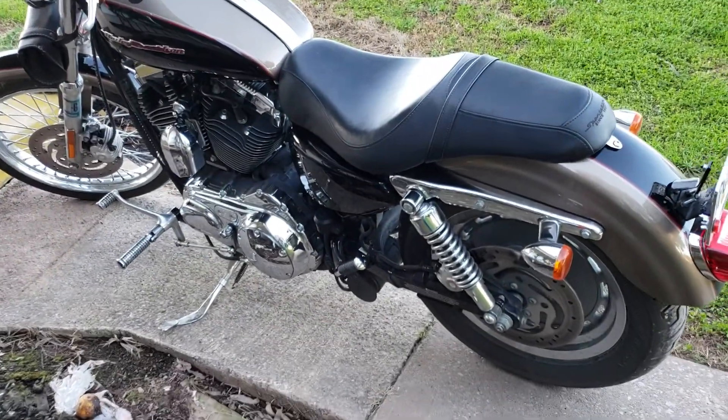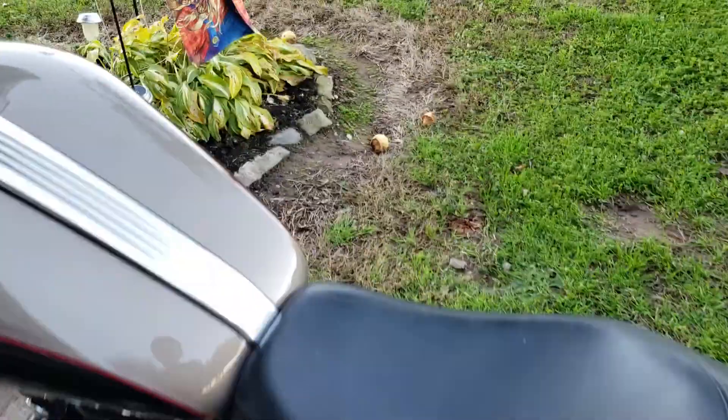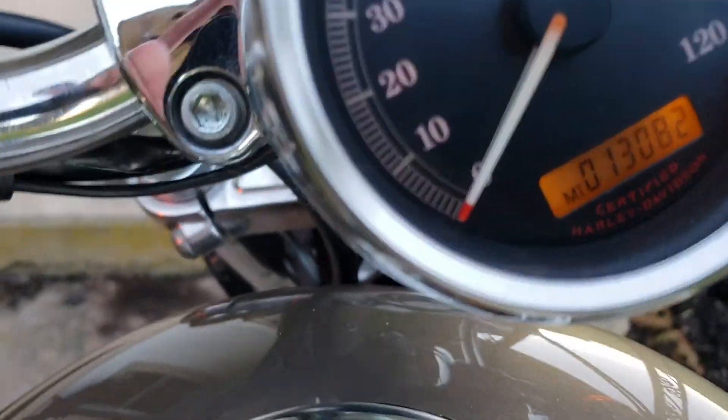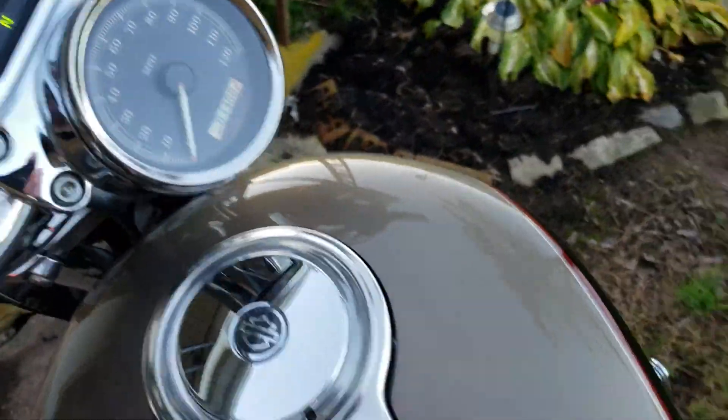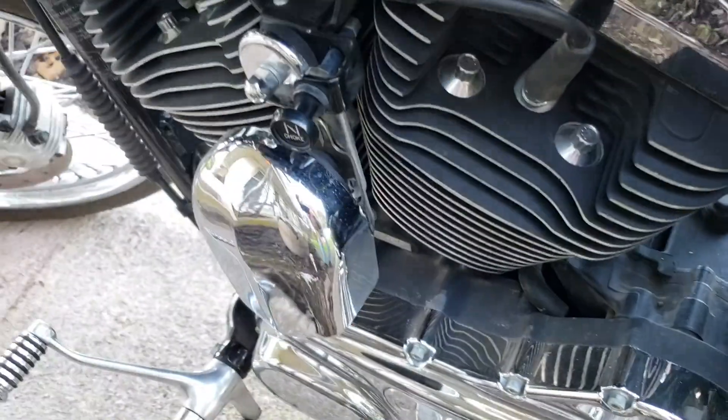Pretty clean bike. Got a good deal on this and it's got 13,082 miles. It's also cammed — it's got some engine work done to it.